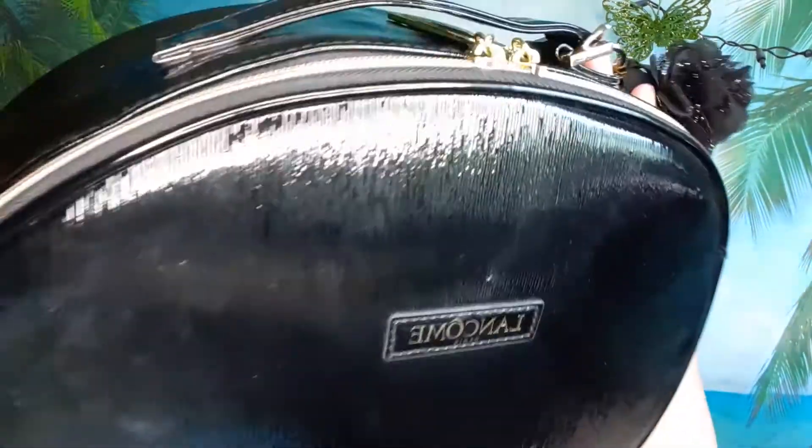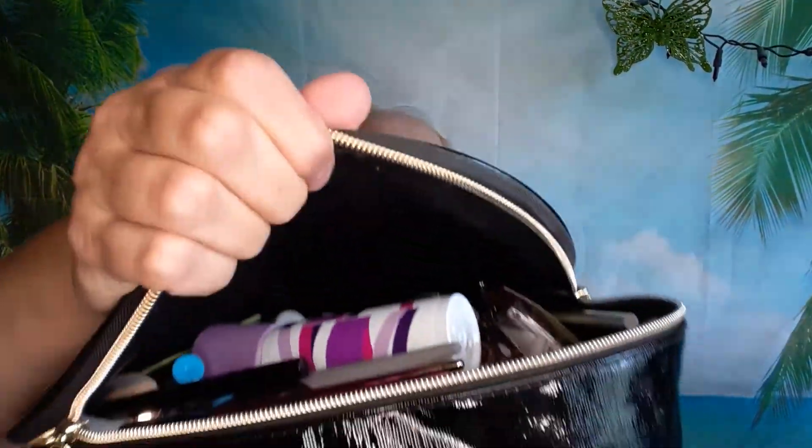She also gave me this beautiful huge makeup organizer, and I put all my everyday makeup in there — the stuff I use regularly — and it all fits perfectly.